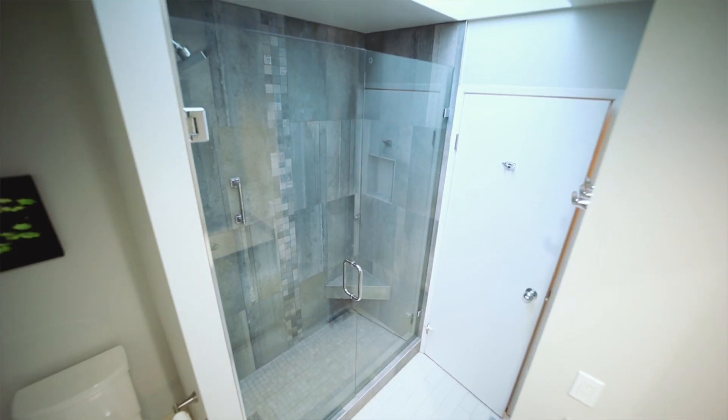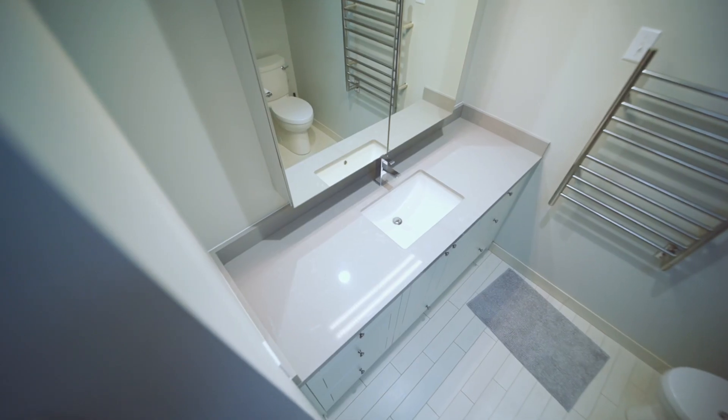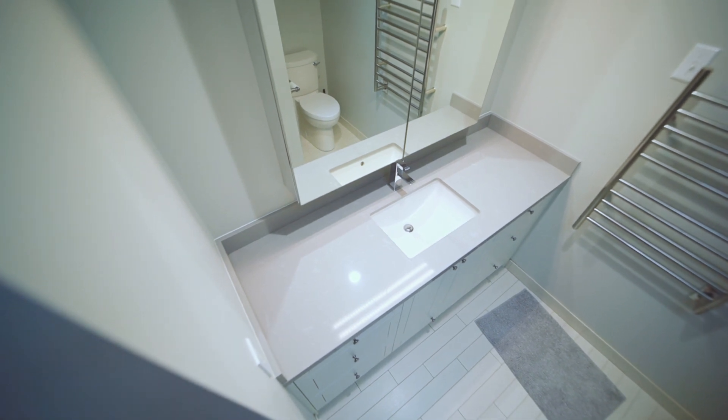Come check out the renovations in this bathroom: brand new modern walk-in shower with new tile surround, rainfall shower head, new toilet, new tile flooring, new bathroom vanity with quartz countertops, and new lighting.